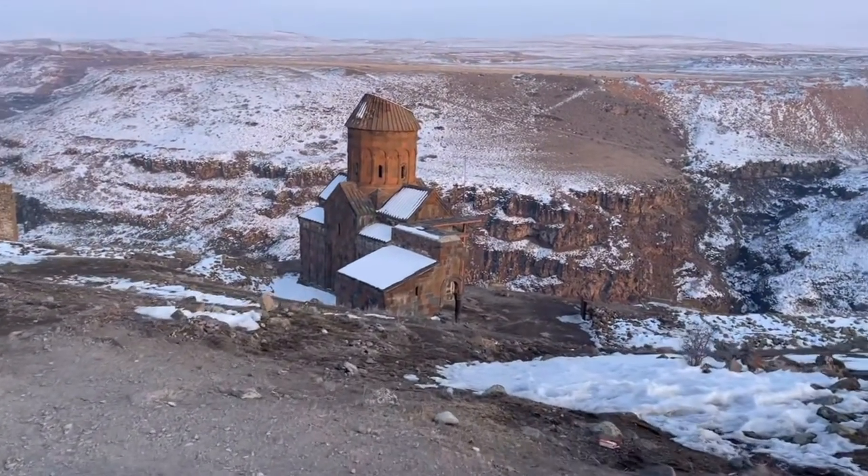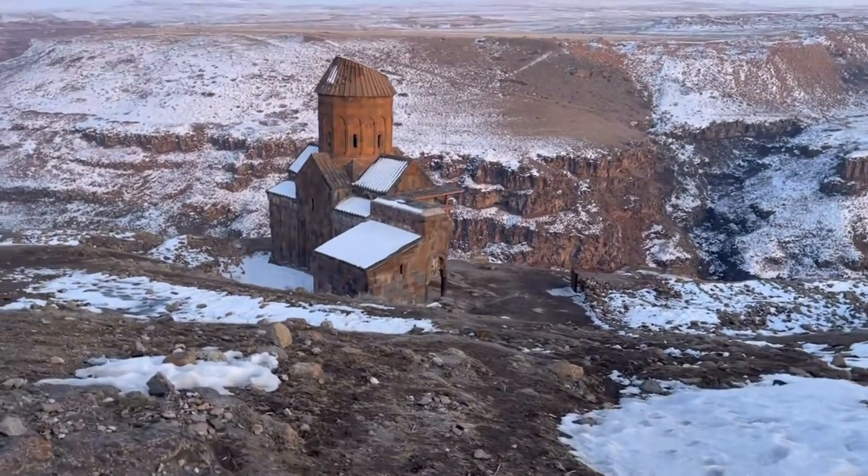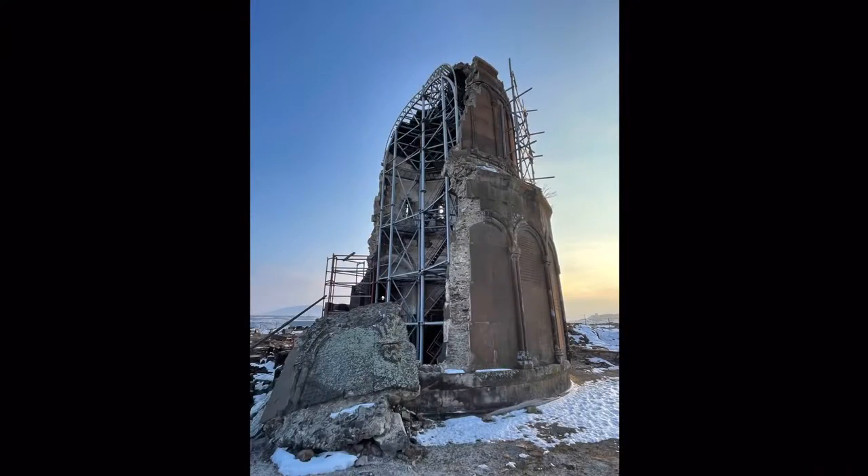In 1342, they restored the cupola. By the 19th century, the church was still intact but needed restoration.